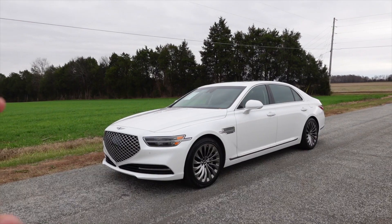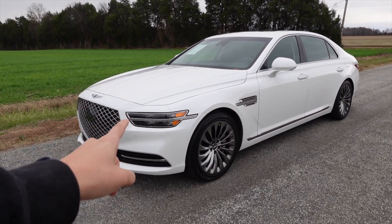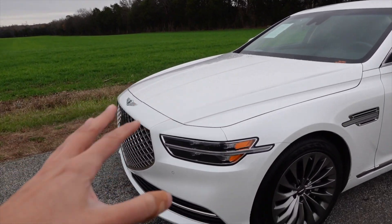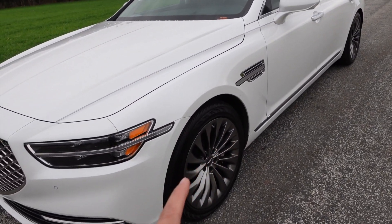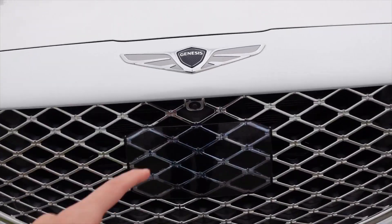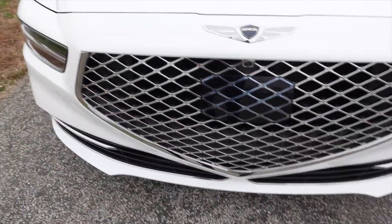So this is the exterior of the 2020 G90, the 5.0 Ultimate Edition with that five-liter V8 up front. You've got a really nice clean white exterior with tons of chrome accents, really nice dark gray gloss wheels which I love. I love these headlights and the front grille appearance. You do have a front-facing camera right there, so if you're parking in a tight space you can easily see how far you have to go to the curb.